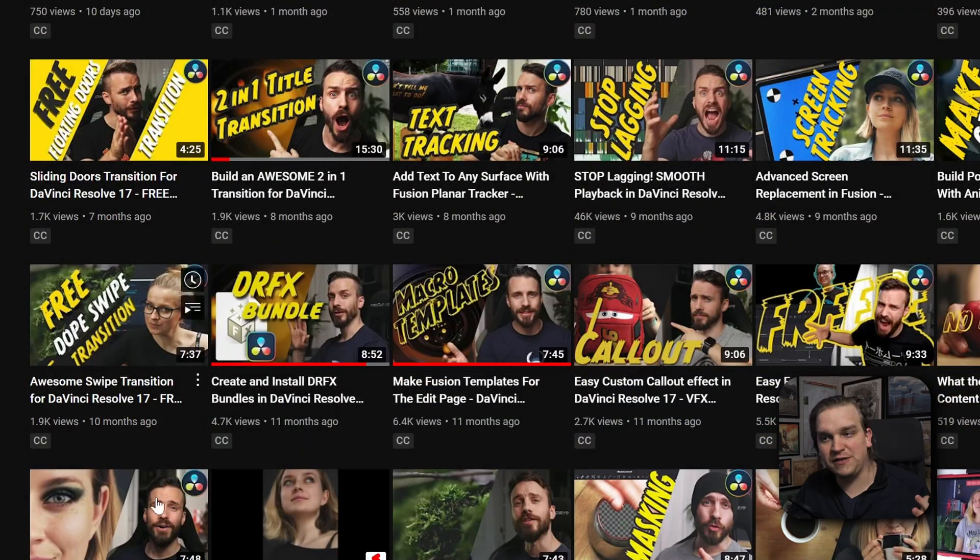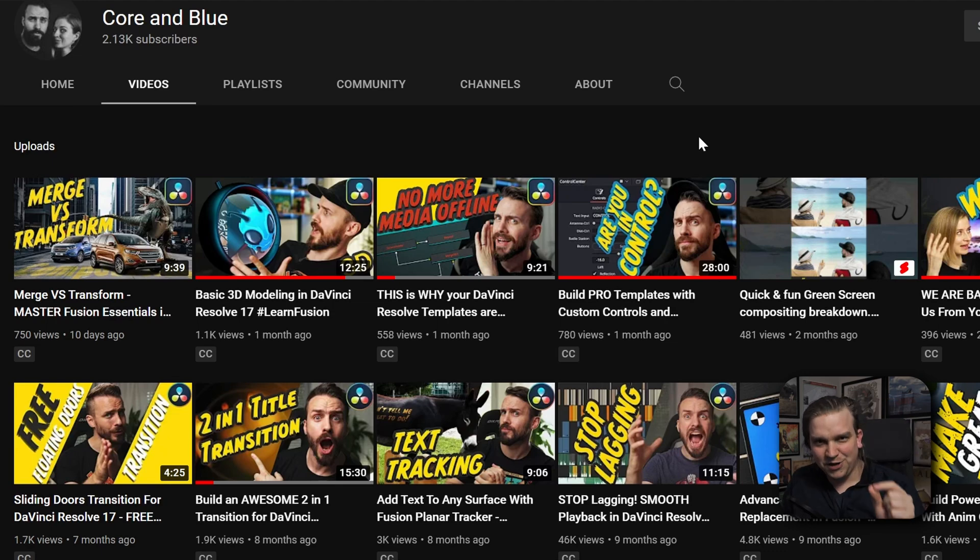They've done amazing work and I know they have amazing work planned. So while I recommend all their stuff, I want to point out a few specifics that I really like. Their video all about DRFX bundles is one that helped me out a ton when I started using that new feature, and their initial video all about creating fusion templates is something I should have made — but they made it, and they made it probably better than I could have. Presets and templates is almost all that I do on this channel, but I recommend this video all the time because it is such a great overview of that entire system.